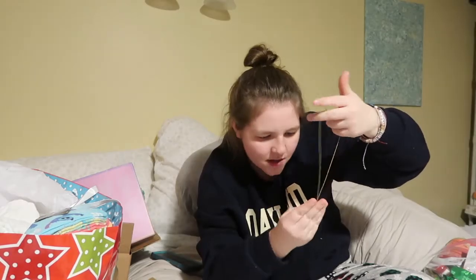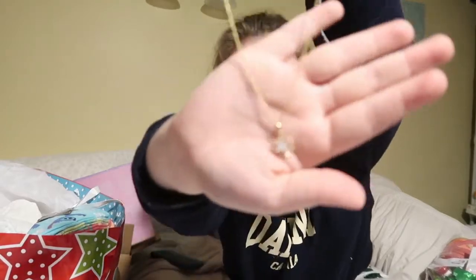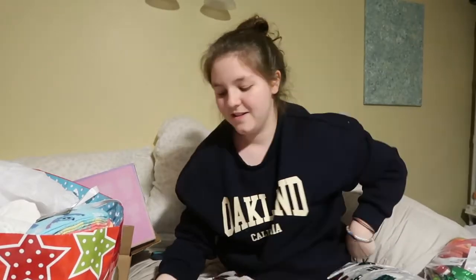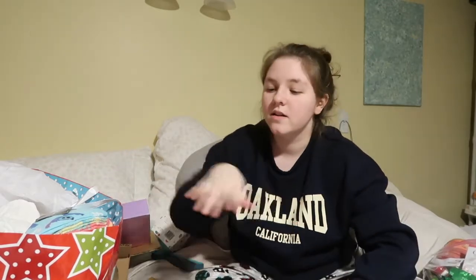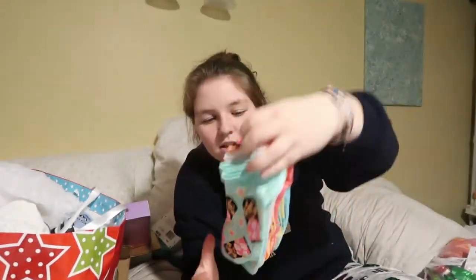My friend Justin — the one I made cookies with, also my ex-boyfriend, but whatever — got me this really pretty necklace, a little snowflake. I think his sister picked it out because he went shopping with her.